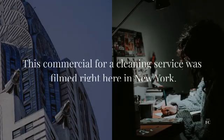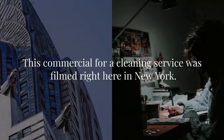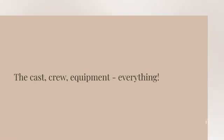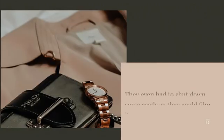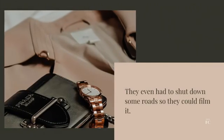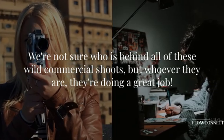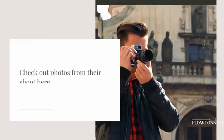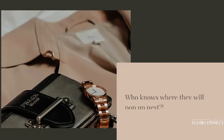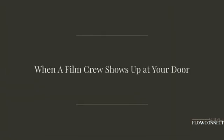This commercial for a cleaning service was filmed right here in New York. The cast, crew, equipment — everything — it all happened under our noses on December 11th between 3 a.m. and 4 a.m. They even had to shut down some roads so they could film it. We're not sure who is behind all of these wild commercial shoots, but whoever they are, they're doing a great job. Check out photos from their shoot here — who knows where they will pop up next.